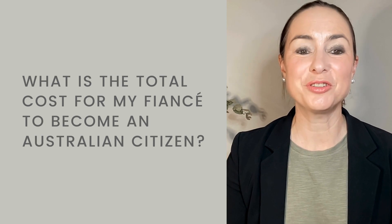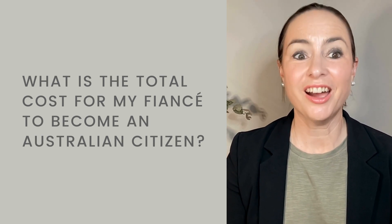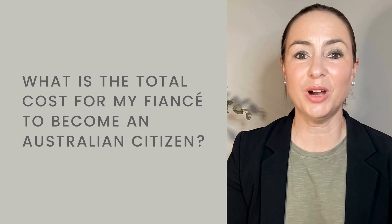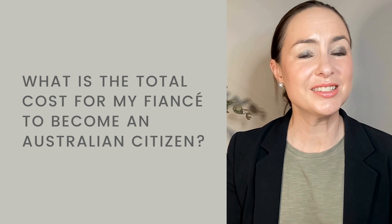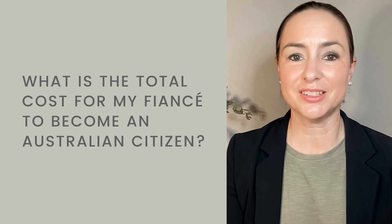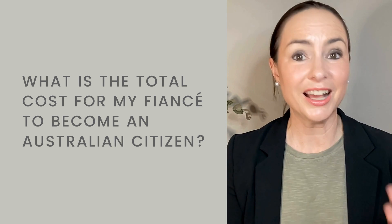Hello. If you're applying for a Partner Visa for Australia, you might be wondering how much it's going to cost. It's a common question. I received an inquiry this week that asked exactly that — what is the total cost for my fiancé to become an Australian citizen? For the sake of this exercise, we're going to assume that this hypothetical fiancé is currently not in Australia and does not have an Australian visa. So there are a fair few steps to eventually becoming an Australian citizen, and we're going to take a look at the cost.